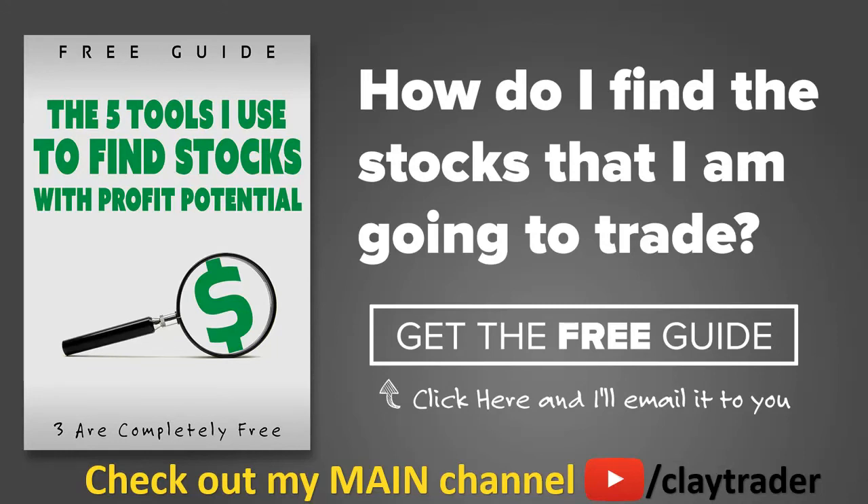One of the most popular questions I get is: Clay, how do you find the stocks that you trade? So what I've done is put together a free resource guide where I talk about the tools I use to locate stocks that I find interest in and think may have potential. If that sounds like something that could add value to you as a trader, click right there to get access to the guide. It's very short and to the point, and it is free. Thanks for watching, have a good one.